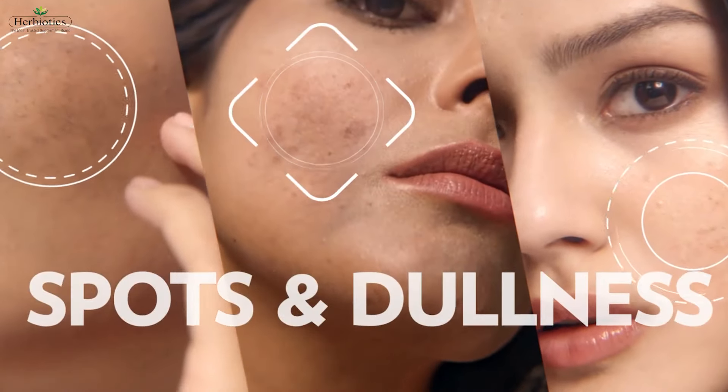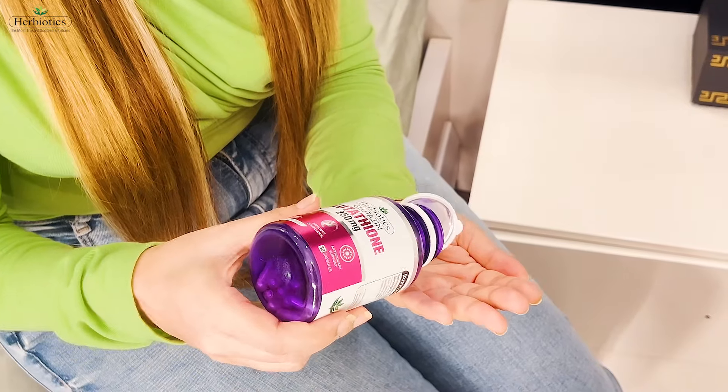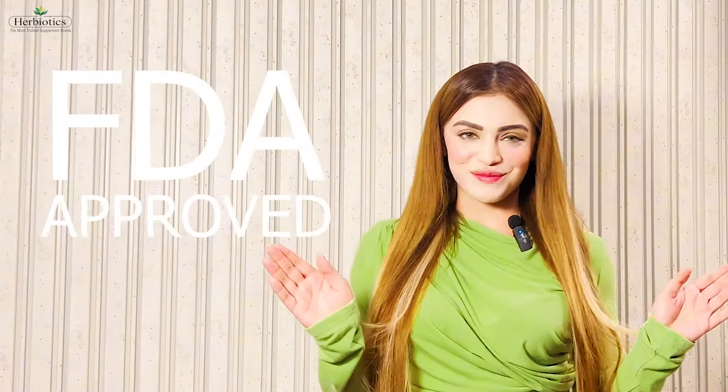Can you use topical glutathione to change skin color? No. We need to use glutathione for our skin in tablets and capsules. Only oral glutathione is safe to use and FDA approved.